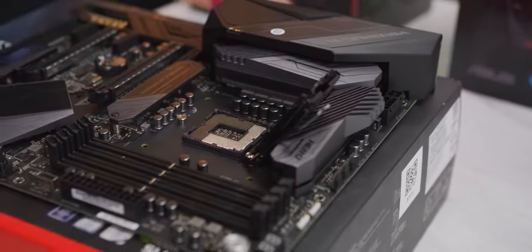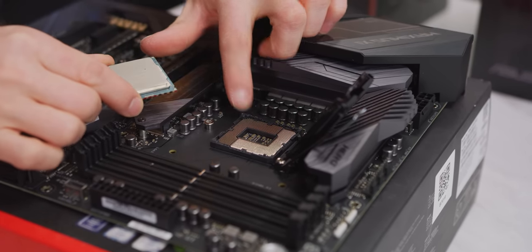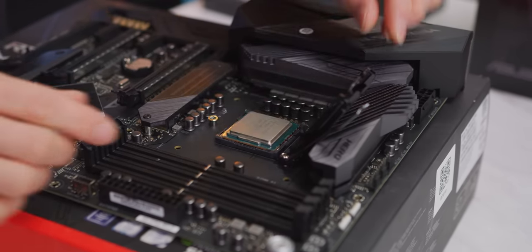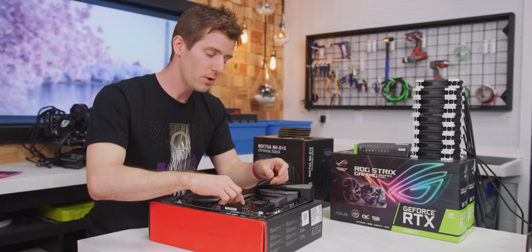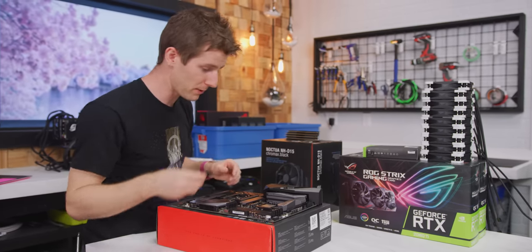The CPU installation process: lift up the arm, align the golden triangle with the little triangle on the cover, insert the CPU, put down the hold-down, and lower the arm. The plastic cover will pop off — hold onto it in case you need to RMA your motherboard in the future.